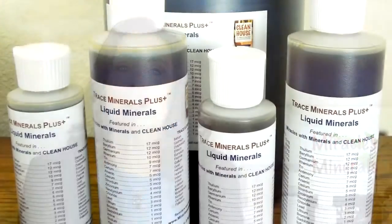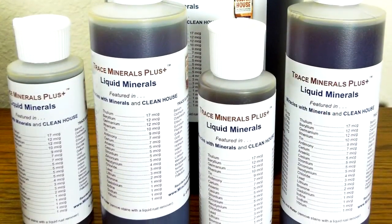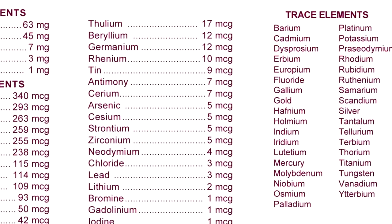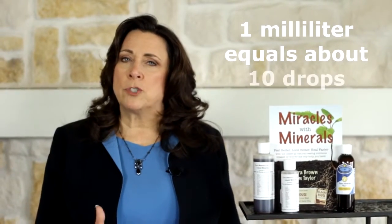The amount of each of more than 70 minerals in Trace Minerals Plus is clearly marked on the label, and the amounts are listed in per milliliter, which is the equivalent of about 10 drops. Because Trace Minerals Plus is an all-natural substance, the amounts of the minerals may vary from time to time. Let's look at some examples from an actual label.